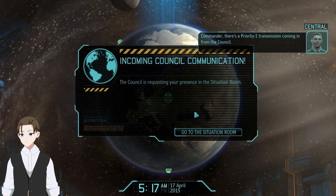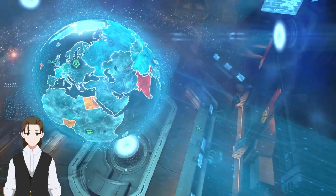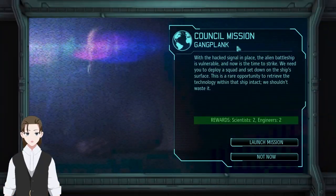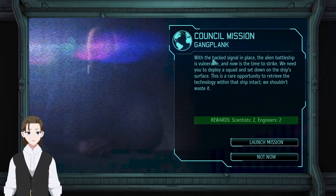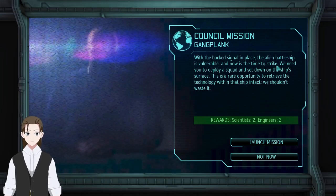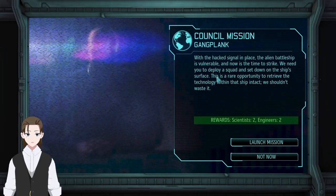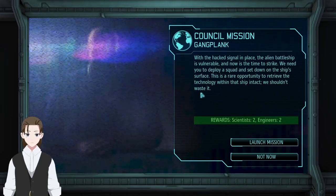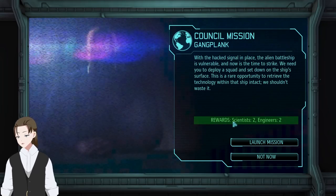Commander, there's a priority one transmission coming in from the council. Is it the battleship? Council mission Gangplank. With the hacked signal in place, the alien battleship is vulnerable. Now is the time to strike. We need you to deploy a squad and set down on the ship's surface — this is a rare opportunity to retrieve the technology within that ship intact. We shouldn't waste it. Also, we have four people for doing this.